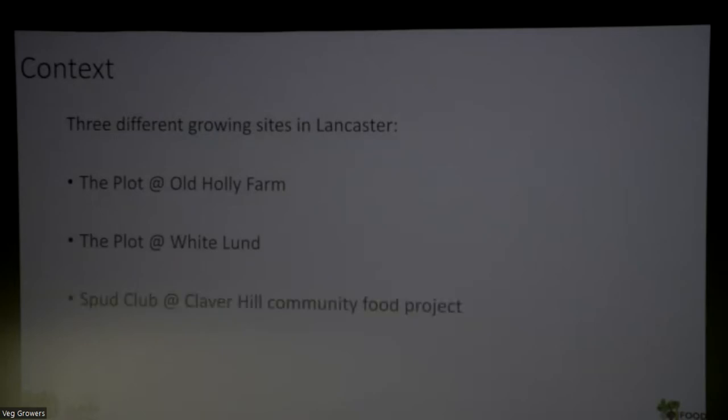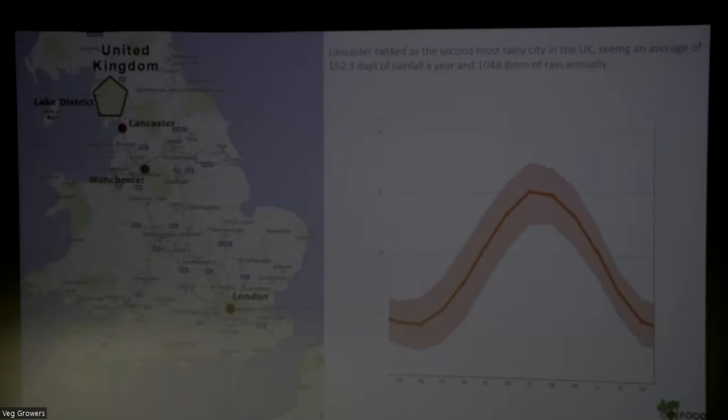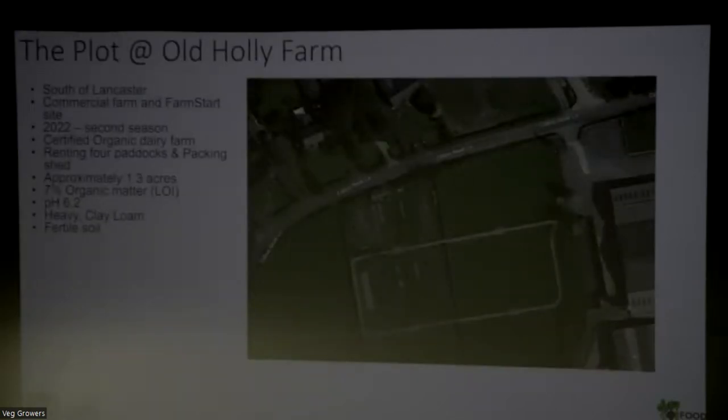I'm going to talk about three different growing sites in Lancaster: The Plot at Old Hall Farm, which is an organic dairy farm; The Plot at White Land; and Spot Club, the growing project at Cleverhill. Lancaster is at the north of England, above Manchester and just below the Lake District. It rains a lot - apparently the second most rainy region in the UK, about 1,000 millimetres of rain annually, and we flood quite often. Temperatures are typical UK but a little bit colder.